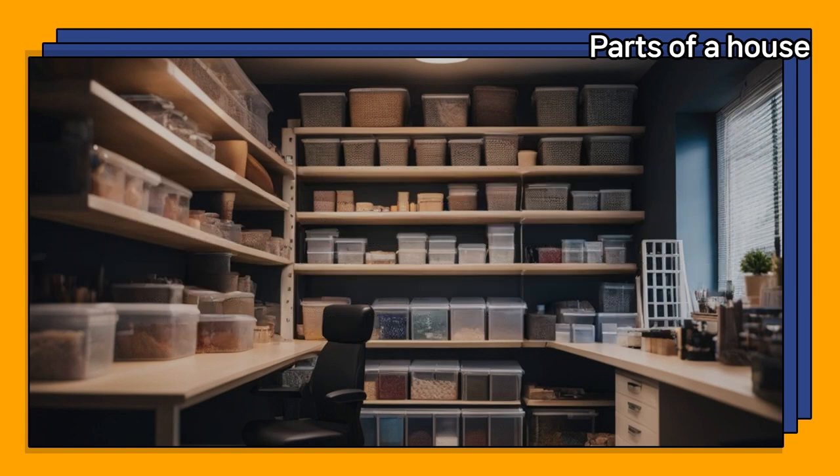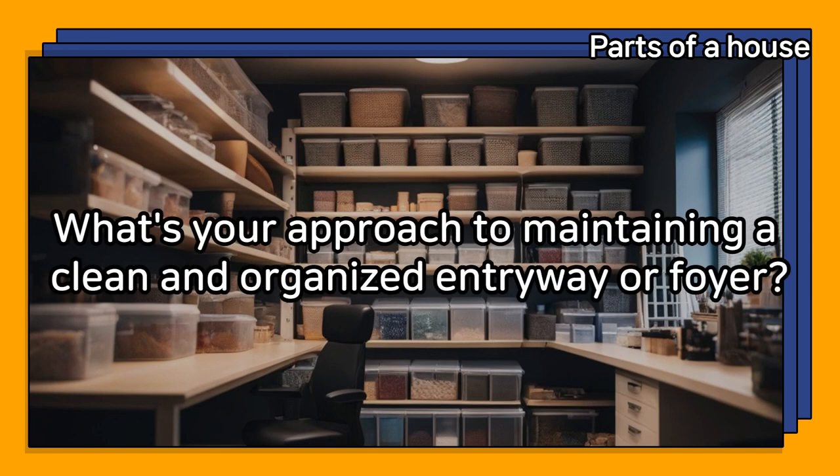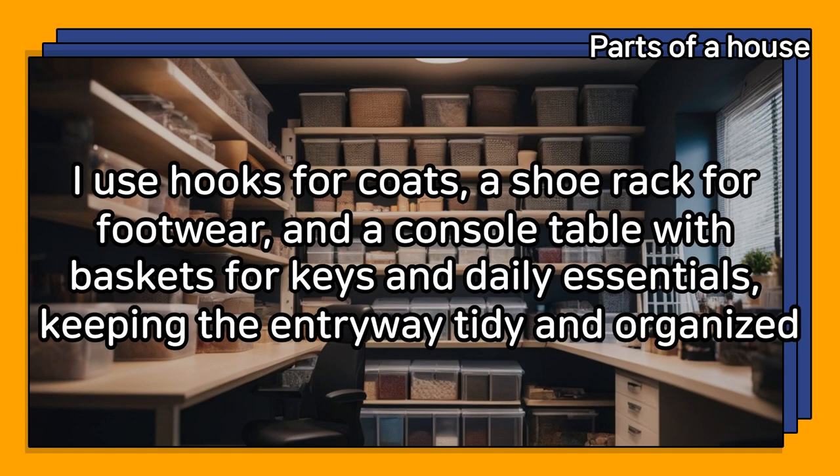What's your approach to maintaining a clean and organized entryway or foyer? I use hooks for coats, a shoe rack for footwear, and a console table with baskets for keys and daily essentials, keeping the entryway tidy and organized.